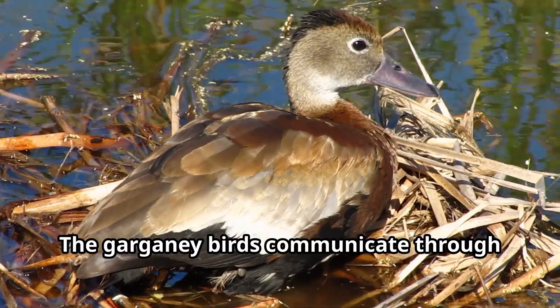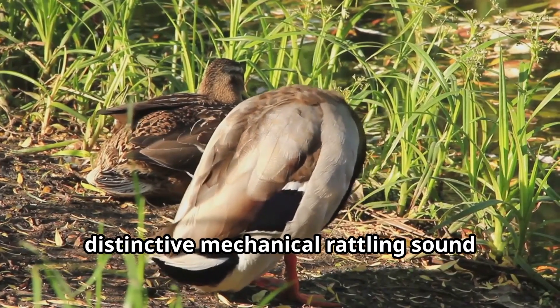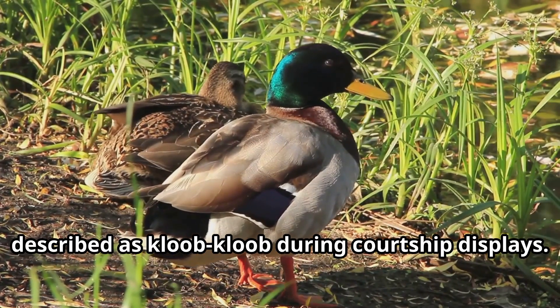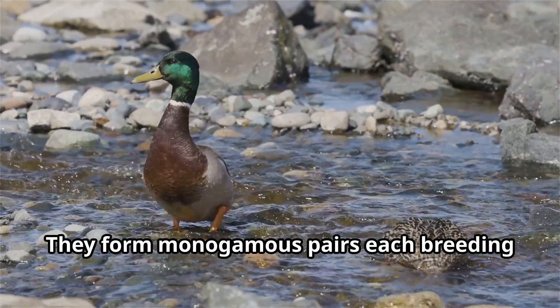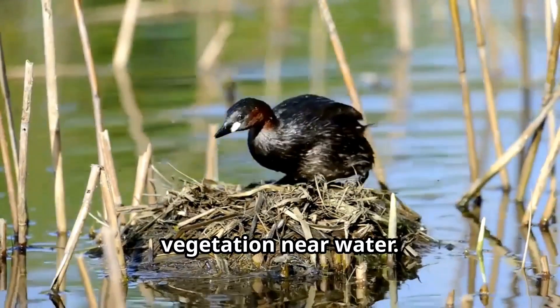Garganey birds communicate through soft quacking calls, with males making a distinctive mechanical rattling sound described as 'klub klub' during courtship displays. They form monogamous pairs each breeding season and create nests hidden among dense vegetation near water.